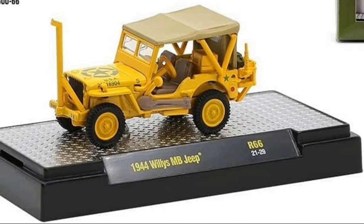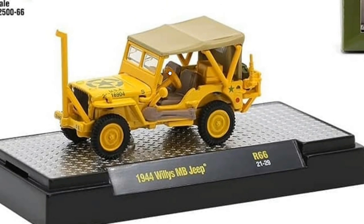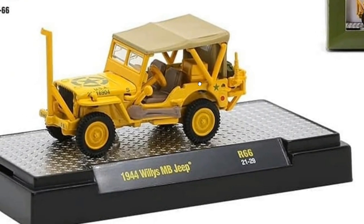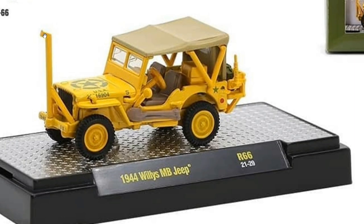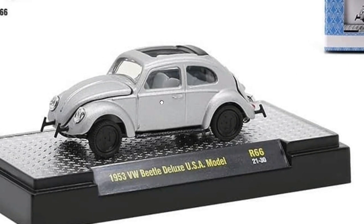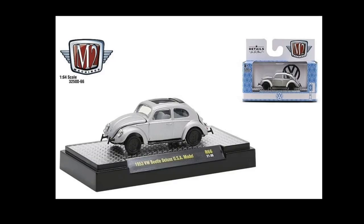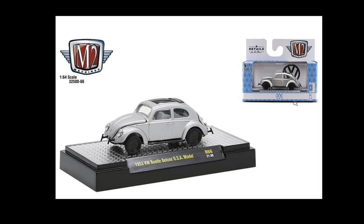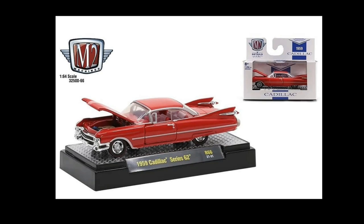If I can find that Jeep, that would be awesome — I really like it a lot. I just wish it had a chase version; a gold chrome version of it would look fantastic. Then there's the '53 Volkswagen Beetle Deluxe USA Model — the wheels look terrible, honestly. It's a shame because the casting itself is outstanding, but those wheels just don't do it justice.